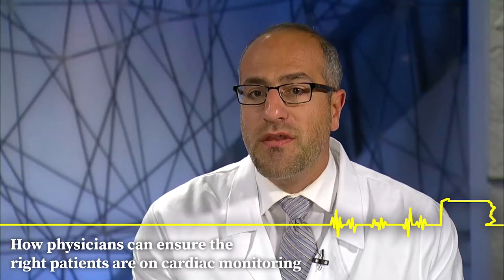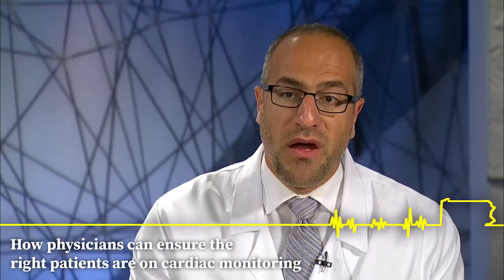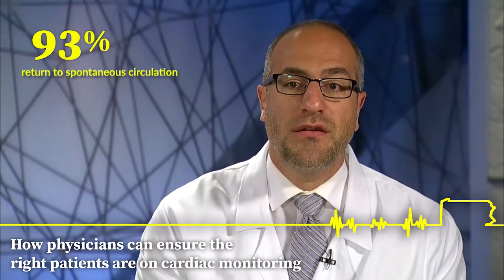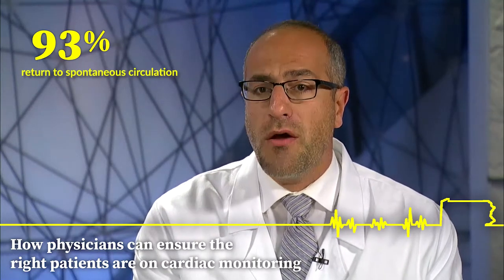In the preliminary work that we've done, we found that in cases where we divert our emergency response team directly to the bedside, we were able to achieve an unprecedented 93% rate of return of spontaneous circulation in cardiac arrest, which we're very proud of.